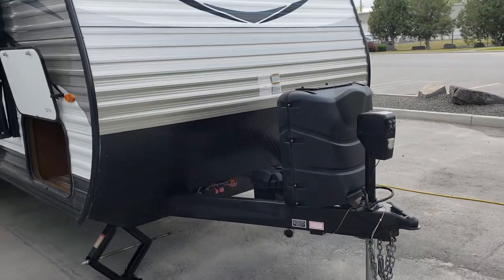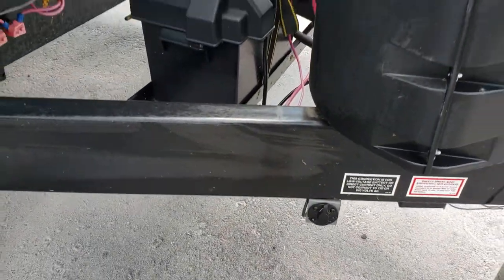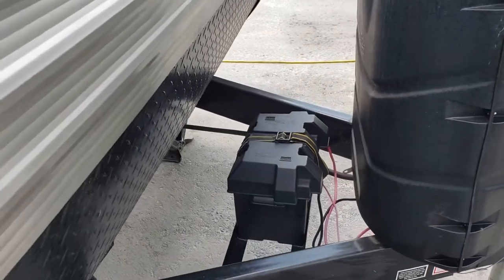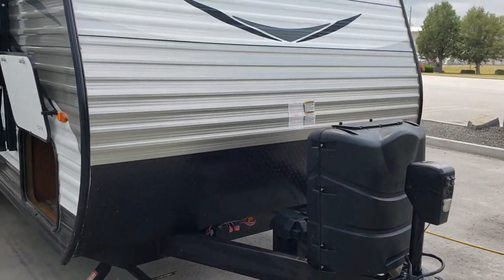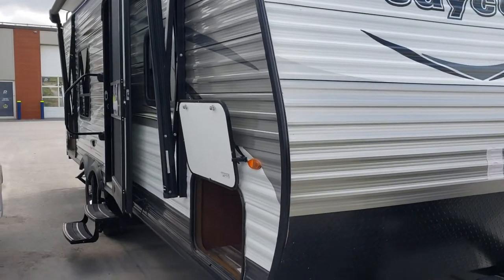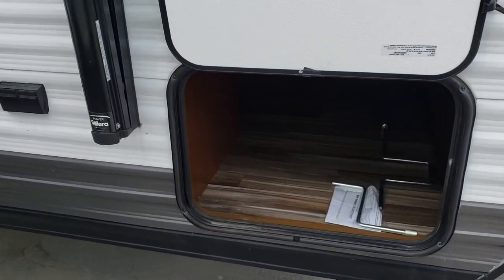Starting up front, this unit came with a power jack. Just below the propane tanks we have a pre-wire for solar, which is a great option if you're looking to be off the grid. There's a huge battery rack with room for up to two batteries, and two large 30-pound propane tanks. This would be a wonderful couples unit or a first unit for somebody moving up from a smaller, older unit wanting a bit more space with a couch and a dinette.